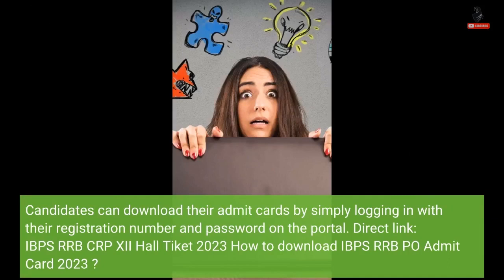Direct Link: IBPS RRB CRP 12 Hall Ticket 2023. How to Download IBPS RRB PO Admit Card 2023?